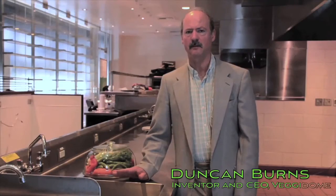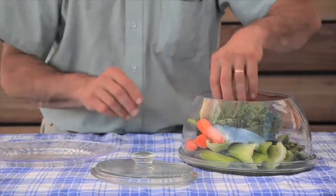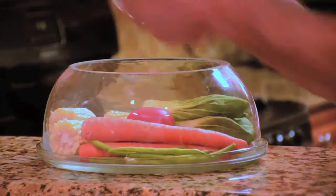The veggie dome gives you an advantage — it allows you to put vegetables out of the fridge and on your table for days. Now your vegetables are in plain sight every time you go to the kitchen, and that's pretty amazing for someone like me who is often guilty of letting vegetables go bad in my fridge.